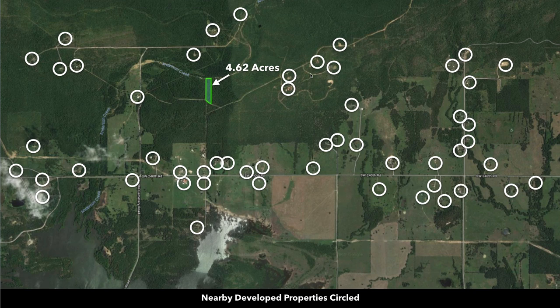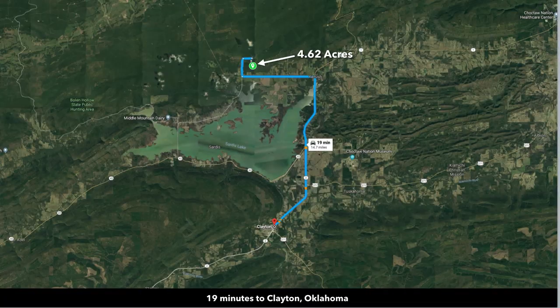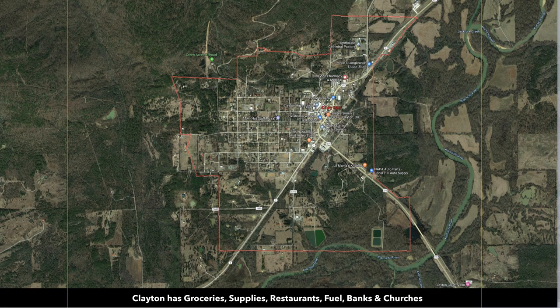The photos of the nearby developed properties we showed you are right around here near the property. We're only about 19 minutes from the town of Clayton, which has a population of around 1,000. In Clayton, you'll find groceries, supplies, restaurants, fuel, banks, and churches.